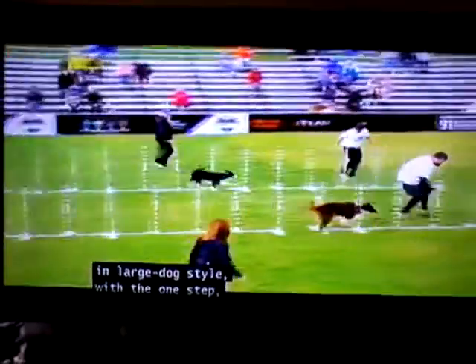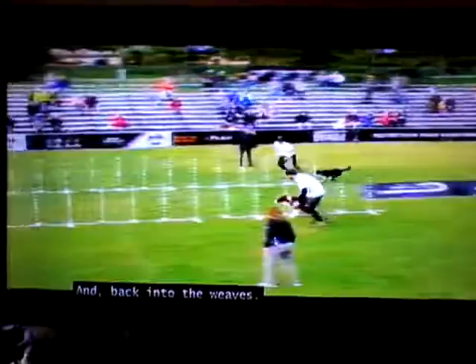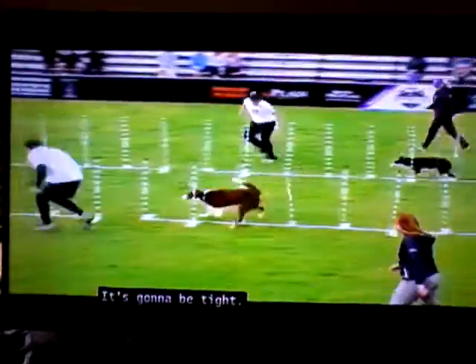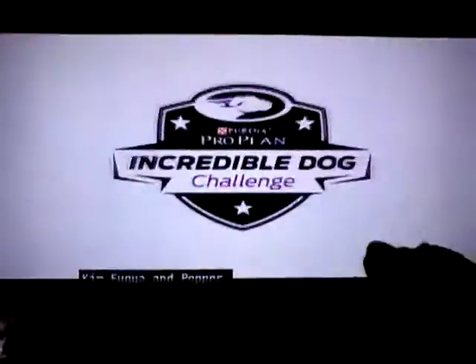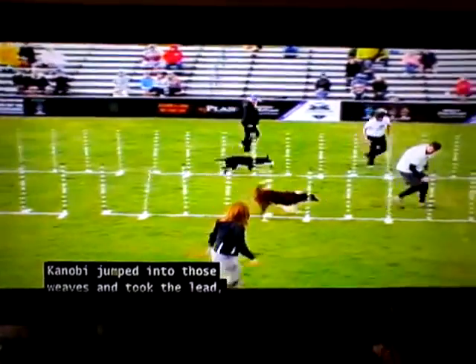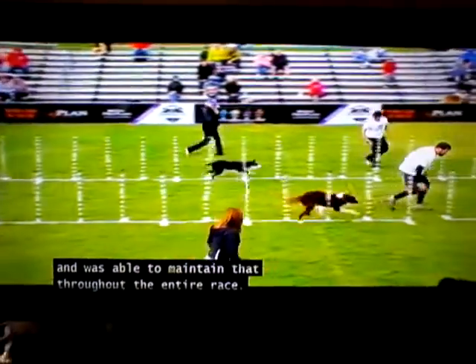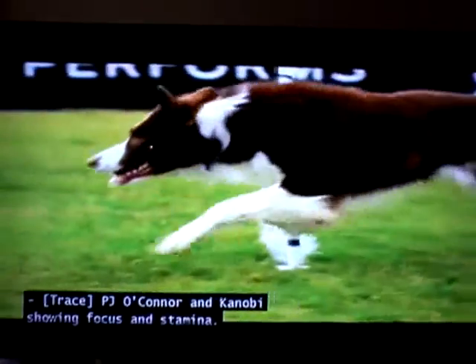Here we go. Both large dogs going through in large dog style with the one step, but look — Kenobi into the tunnel first and back into the weaves. It's going to be tight. They're fast. No mistakes can be made here. Kenobi takes it — two flawless runs by PJ O'Connor and his dog Kenobi. And settling for another second-place finish, Kim Fuquay and Pepper. From the get-go, Kenobi jumped into those weaves and took the lead and was able to maintain that throughout the entire race. PJ O'Connor and Kenobi showing focus and stamina.